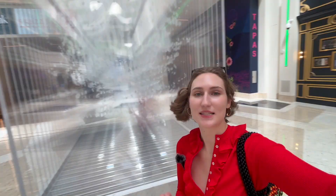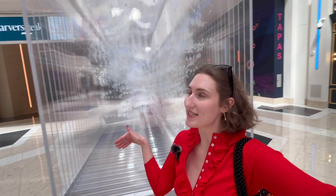We made it to Resorts World. This is a hotel in Las Vegas that spent $43 million on their art. Let's go around and see what we can find.